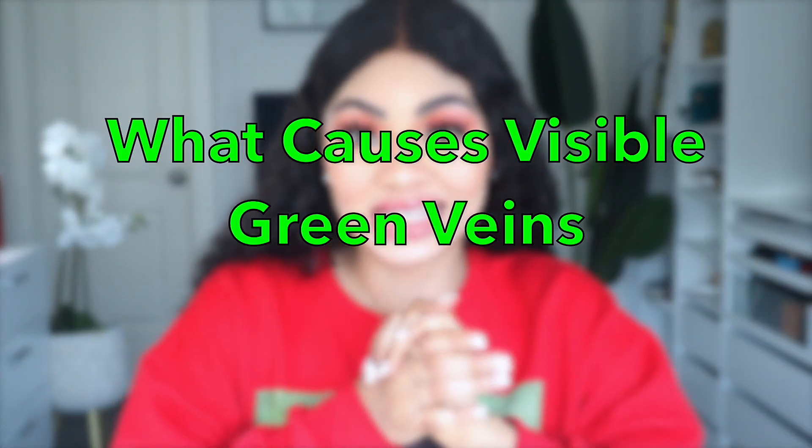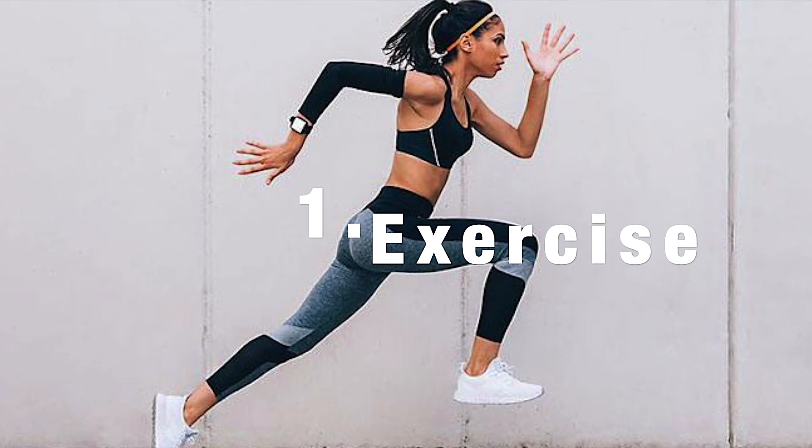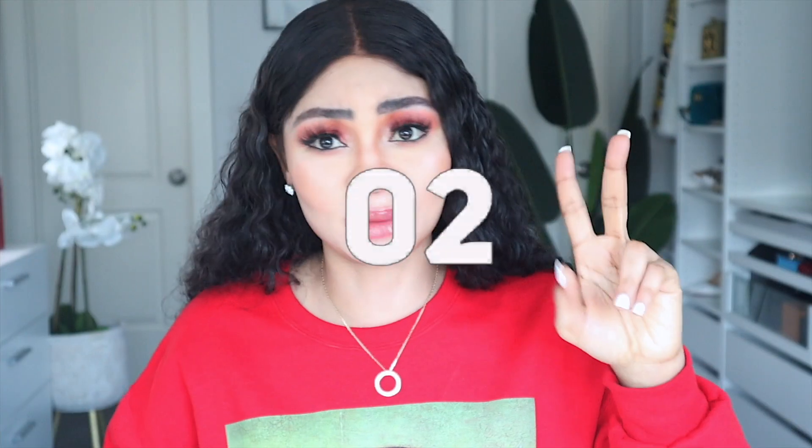Now let's talk about what causes green veins on your skin. Number one: exercise. Exercise can also improve the look of your green veins, but it can also make your green veins more visible, which is actually a good indication of a functional cardiovascular system. So exercise could make your green veins more visible.